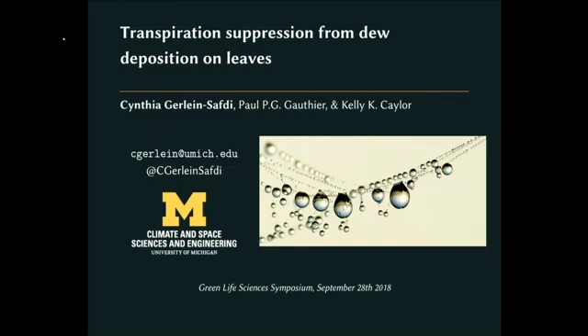Hi everybody. Today I'm going to be telling you about how dew can help plants stay in shape by essentially maintaining their water status.